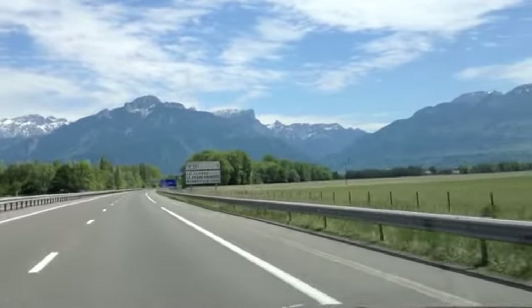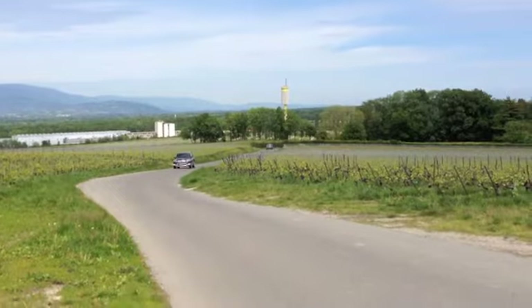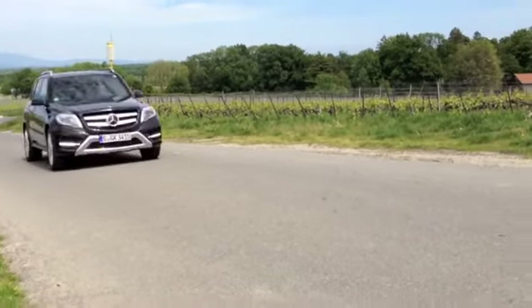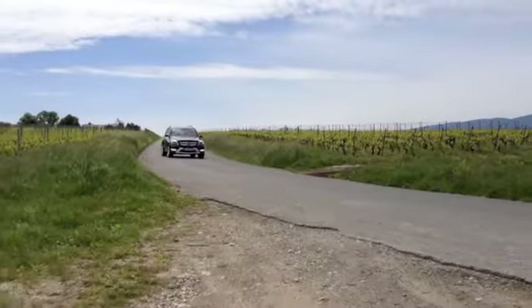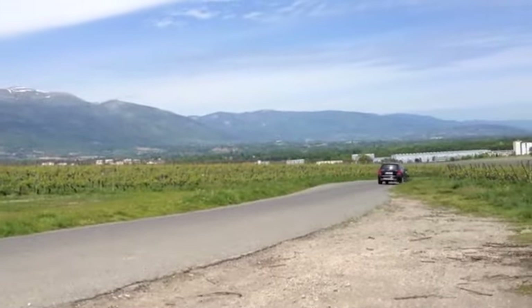Whether on the French auto routes or Alpine two-lanes on the media drive route, the GLK's driving characteristics remain more luxury than sport-oriented. Like before, the Mercedes is best suited to around-town jaunts, highways, and long arcing two-lanes, where its comfortable ride and laser responses are better appreciated.